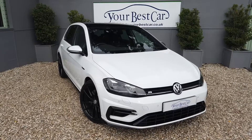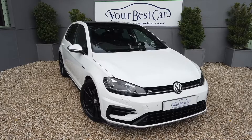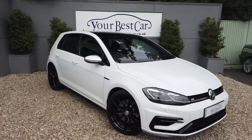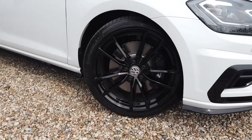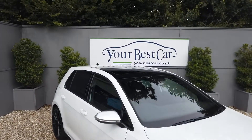Good morning and welcome to Your Best Car in Kent. Today we've got a lovely VW Golf R Mark 7.5, presented in white with the lovely upgraded Pretoria wheels, as you can see there, and you've probably already spotted the sunroof on top as well.